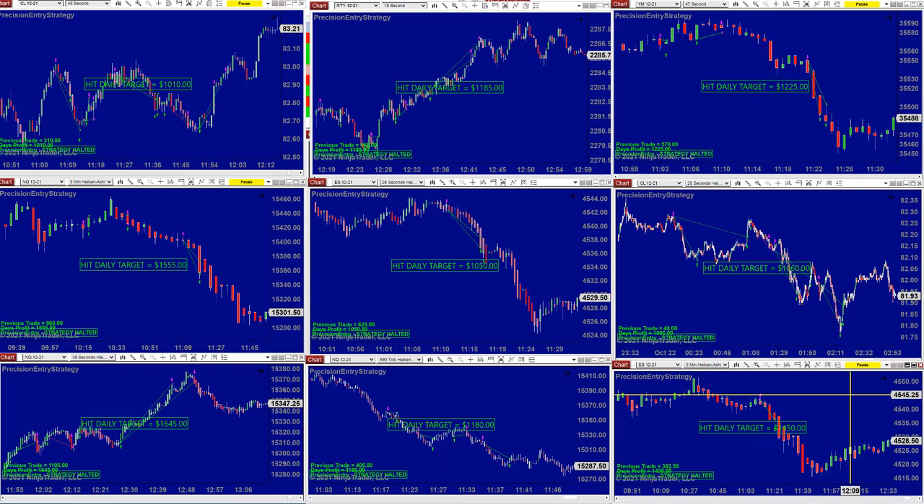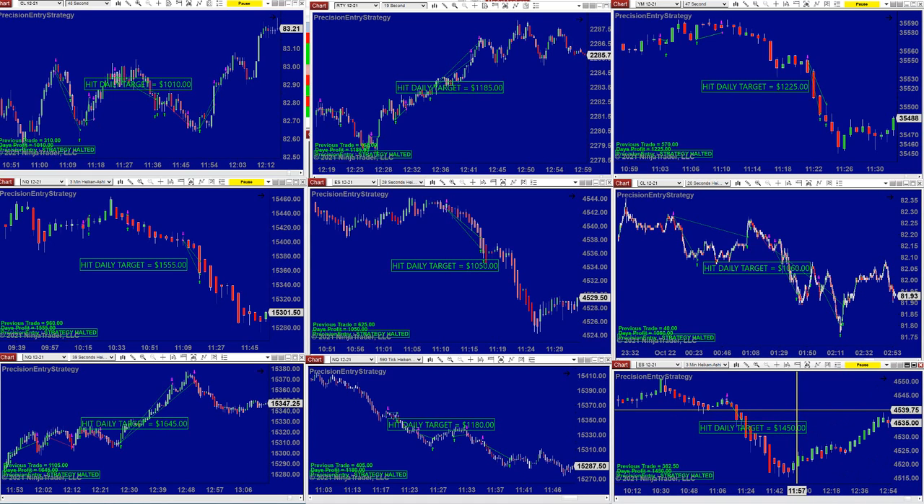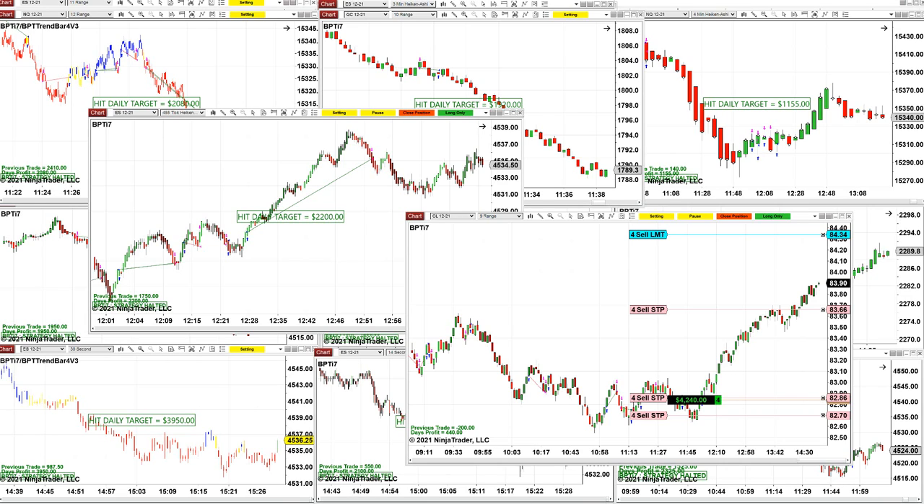ES three minutes, $1,445 to $1,450. Let's jump on the TI-7. We still have one more chart open on the CL — the nine-range. It's been doing amazing, but we're getting close to closing hours. What is nice about those auto trades is you close the position using those buttons on the top.